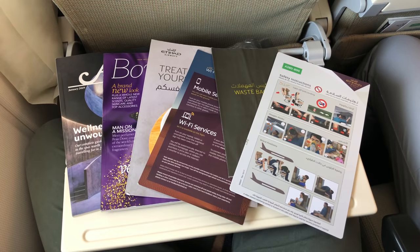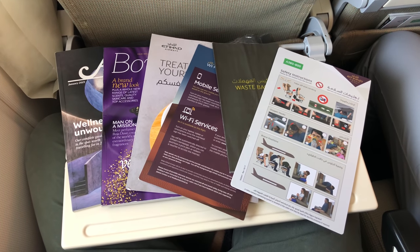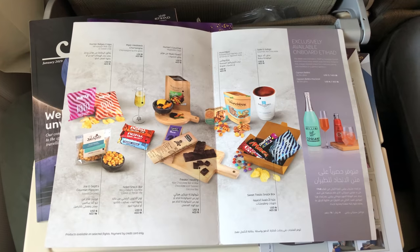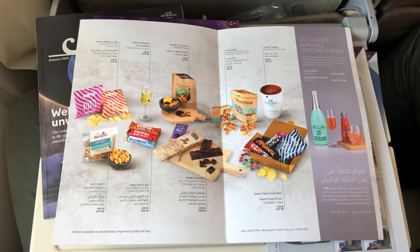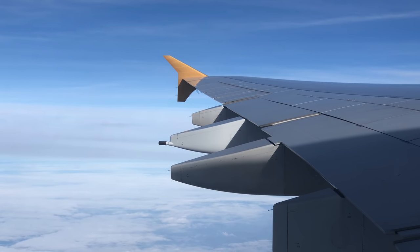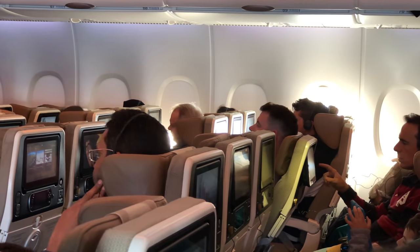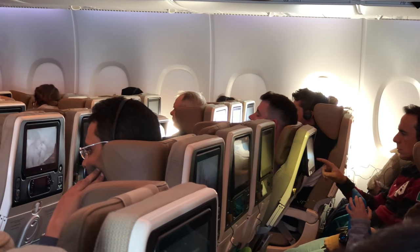There are plenty of items in the seat pocket including a safety card, waste bag, in-flight shopping guide and Wi-Fi guide. There's also a menu — $3 for a cup of hot chocolate, $4 for popcorn, which is free on Emirates economy class. This is to show you how much the seat can recline — in my opinion the angle is quite big and comfortable.